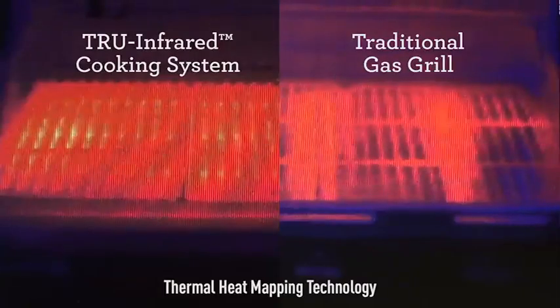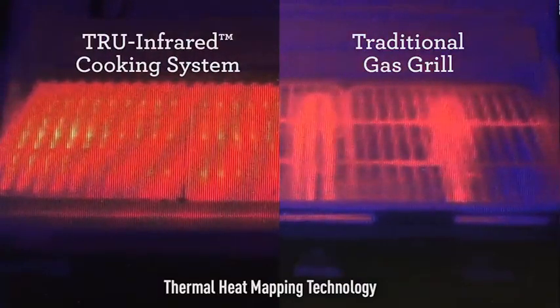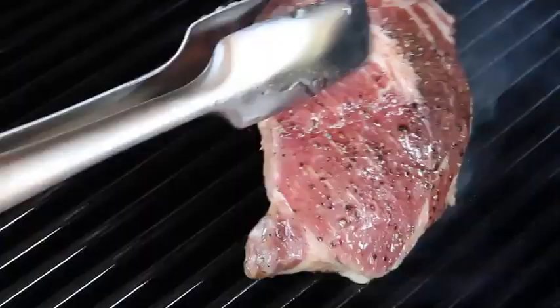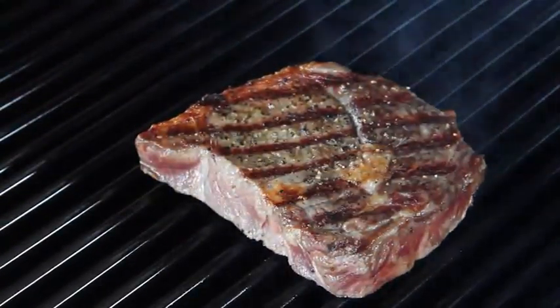That even heat makes it easy to tend your food, knowing there are no hot or cold spots across the cooking grates. Any drippings are instantly vaporized — the smoke and steam produced infuses moisture and flavor back into your food.